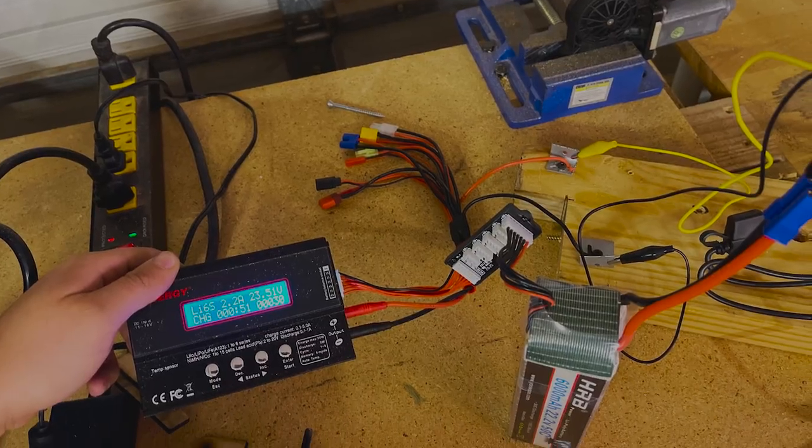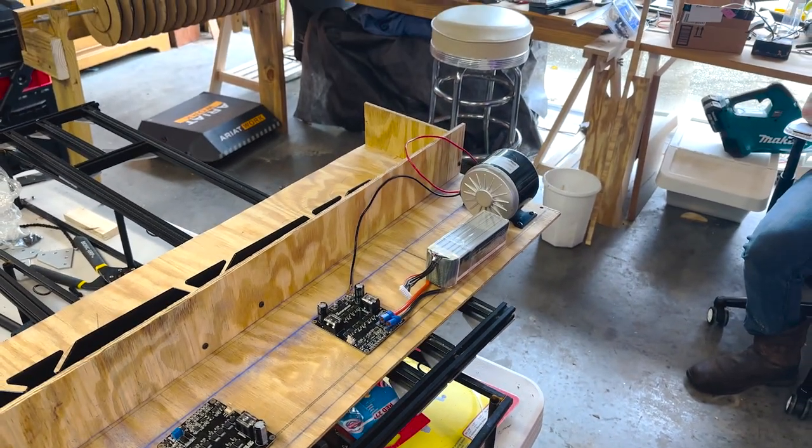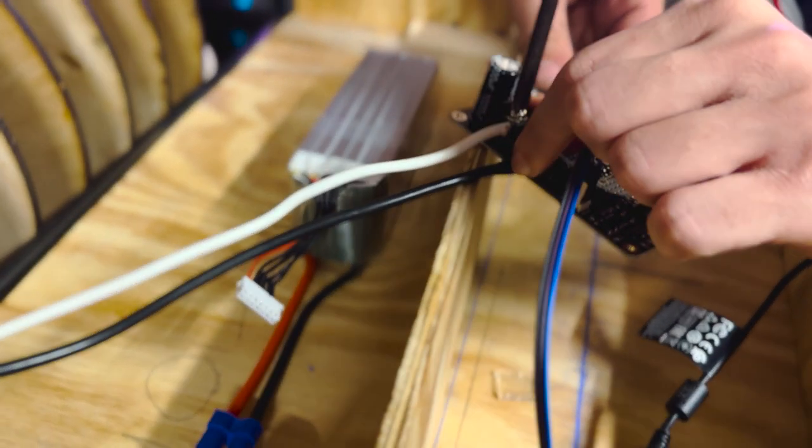We made the machine electrically powered, using two 6,000 milliamp-hour 22.2V LiPo batteries to power the motors and one 10,000 milliamp-hour battery pack to run the Raspberry Pi and camera. The batteries were selected based on the voltage and amp requirements of the motors and the computer. By giving each motor its own battery and the computer its own power source, we simplified the circuit system and greatly reduced the likelihood of any electrical malfunction that could damage the more expensive components.